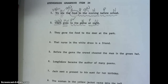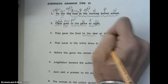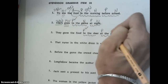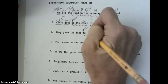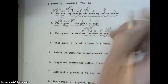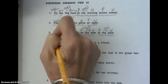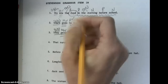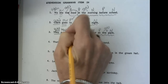Number three. They gave the food to the deer at the park. To the deer, at the park. To is a preposition — check mark the to. At is a preposition. Park and deer are our nouns. The is an adjective. Our main verb is gave. Our subject pronoun is they. And our compliment is food — what did they give? They gave food, and the is an adjective.